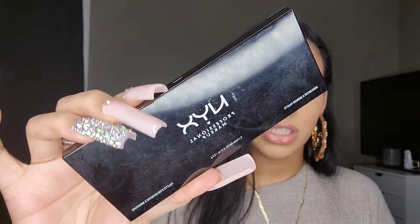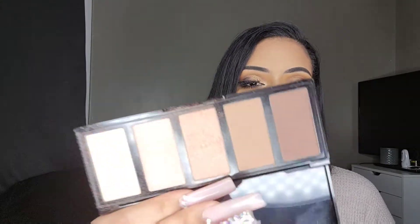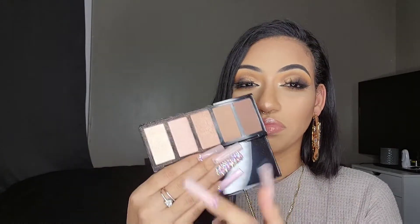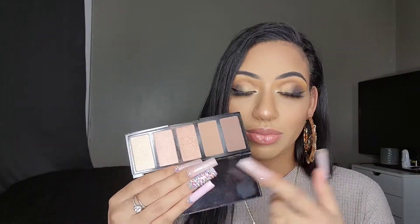Next is the NYX highlighter and bronzer palette in typical plastic packaging — it comes with two bronzers and three highlighters. I think I got this free in an Ulta order. I enjoyed it the few times I used it, maybe two or three times, but the shades aren't flattering for my skin tone. One is too light, one is too peachy, one is too dark, and one is too cool-toned. There's one really pretty bronzer but overall it's not my cup of tea, so I'm definitely passing this on.